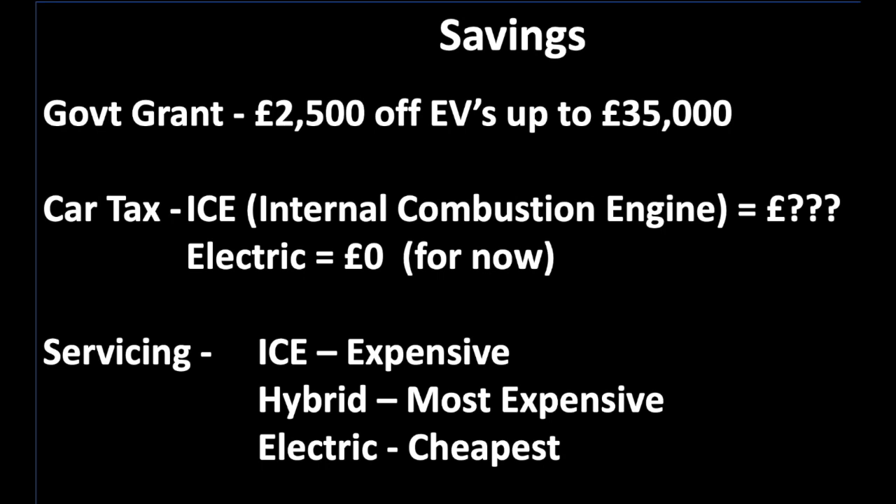But let's talk about the savings. The car is a little bit more expensive per month and a little more to outlay. First thing is the government grant — you're probably aware there is a government grant for people who buy an EV. At the moment that's only on cars up to £35,000, which is one of the reasons I chose the Corsa, and I'd imagine the £2,500 grant is included in the prices quoted. If you go above £35,000 you don't get the grant, so the car will be more expensive.